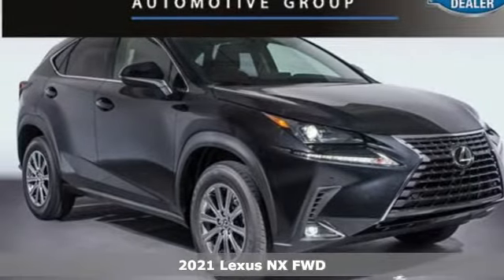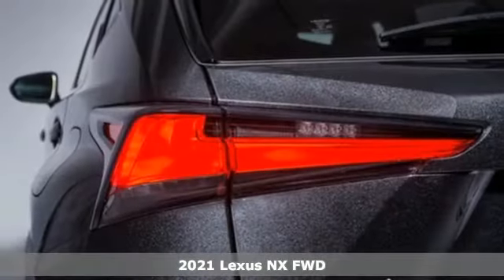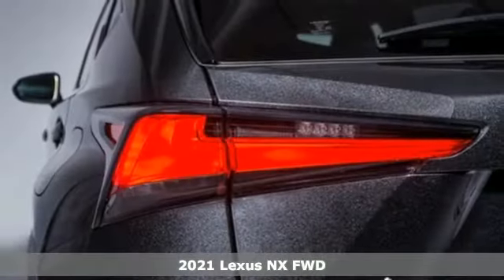Here's a new 2021 Lexus NX. This is the crossover for any urban adventure. Thanks to a turbocharged engine, aggressive exterior design, and an interior built around you. It's equipped for all your driving needs and wants.